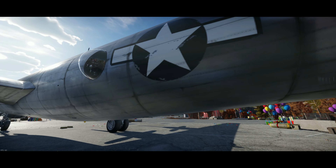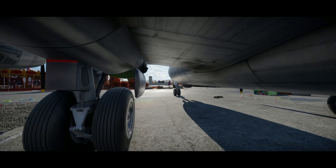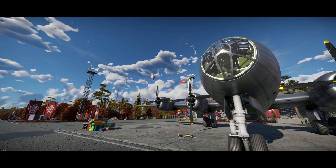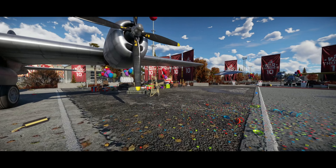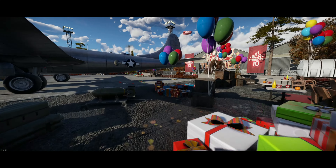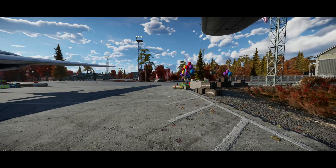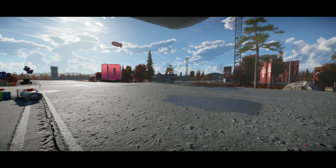This is so neat — you can look at the models in depth now. I mean, you could do that before, but now it feels like you're actually walking around the plane. I wonder if Gaijin's ever going to use this for anything else — I hope they keep this. It's a cool feature and it gives the avatar something to do. Anyway, thank you guys for watching, like, share, and subscribe!